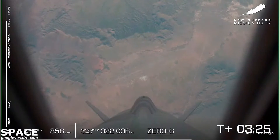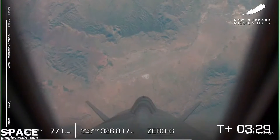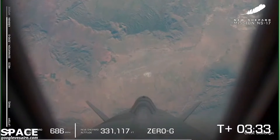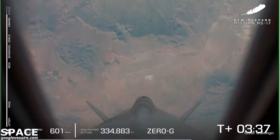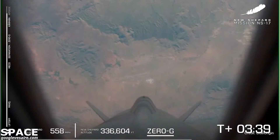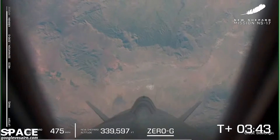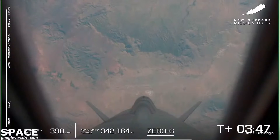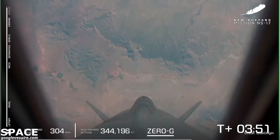At this point in flight, if there were humans flying in that capsule, they'd be getting up out of their seats, floating around. Those payloads on board are experiencing three to four minutes of clean microgravity — science is collecting its data — and that booster with its NASA lunar landing sensors is getting ready to come back for a precision landing in the West Texas desert.